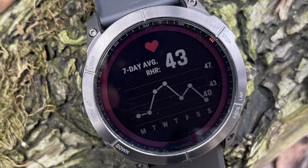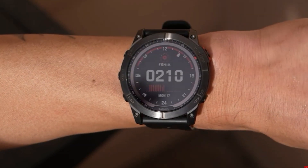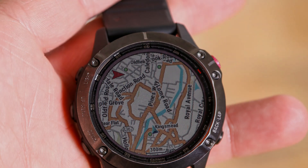It has a wrist-based heart rate monitor and a pulse ox 2 sensor, as well as the ability to detect your respiration rate. Onboard mapping is available for cycling, mountain biking, golf, and skiing.